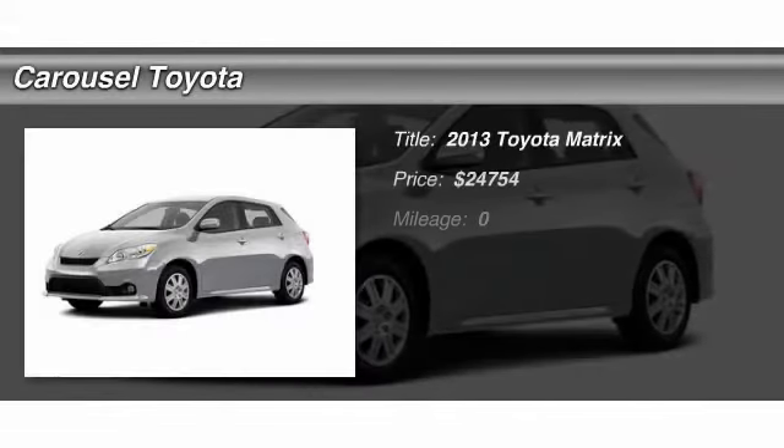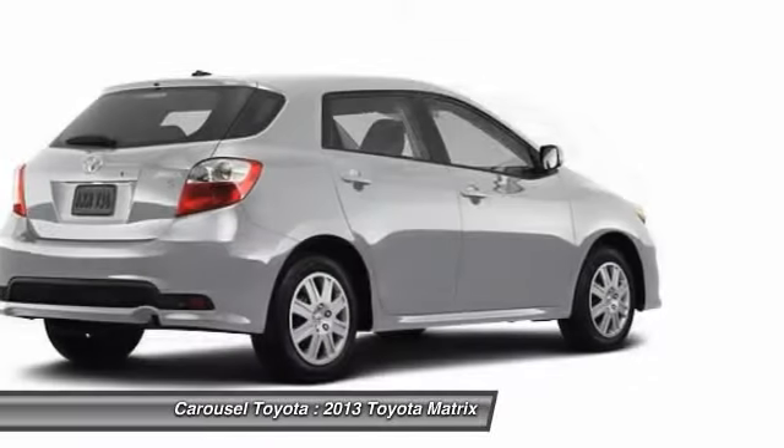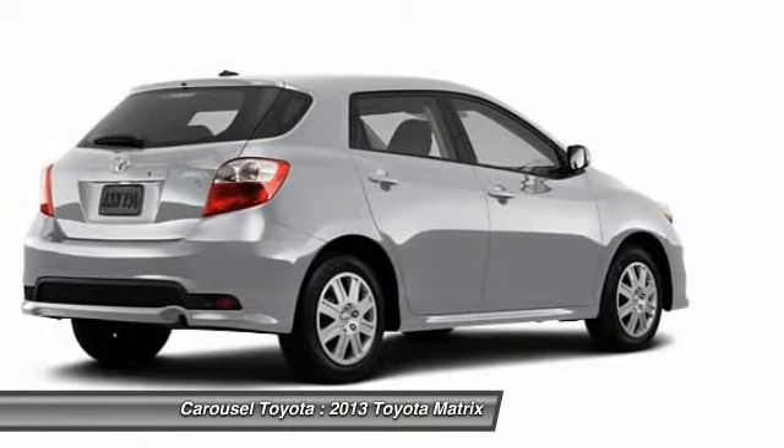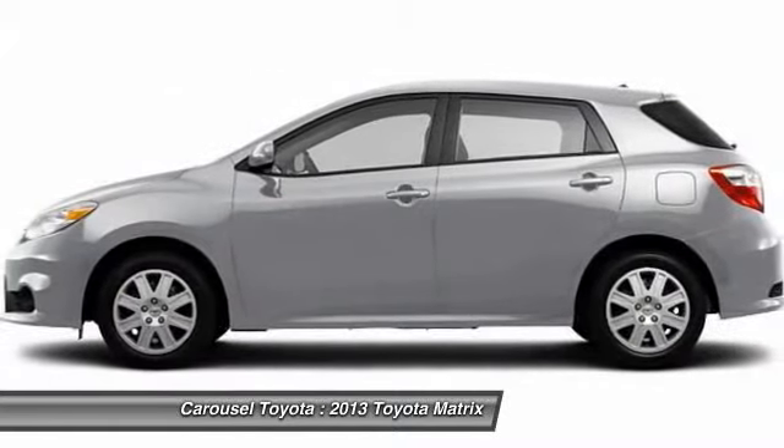The 2013 Toyota Matrix. Fuel efficient and practical, the Toyota Matrix boasts a cavernous 48.9 cubic feet of cargo space and convenient anti-slip rubber strips in the cargo floor.